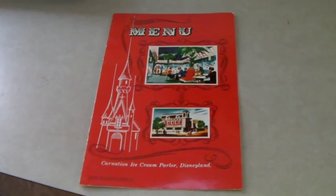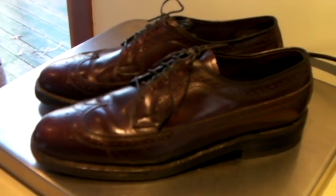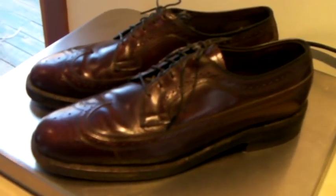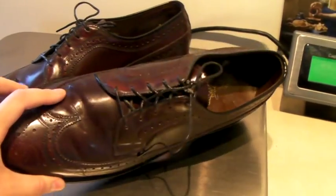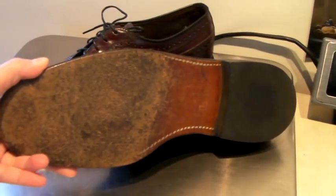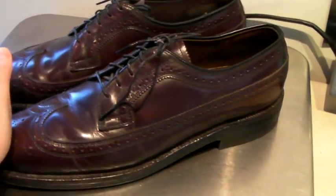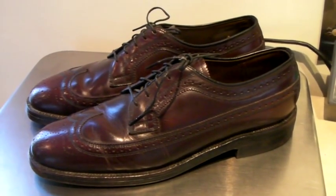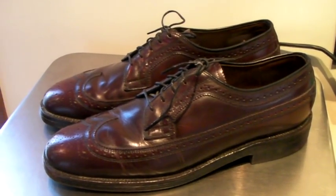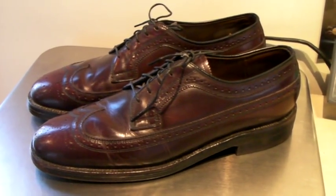These are a pair of Johnston & Murphy wingtips — they're beautiful, made in the USA with leather soles. Unfortunately they do not have a size listed anywhere, so I measured the insole and did an approximate size. We took an offer of $30 because of that, so hopefully it will fit this person.